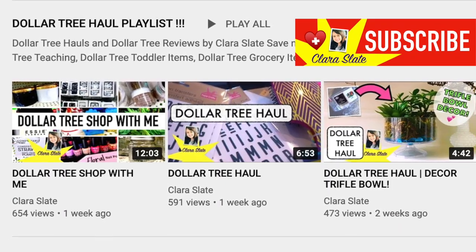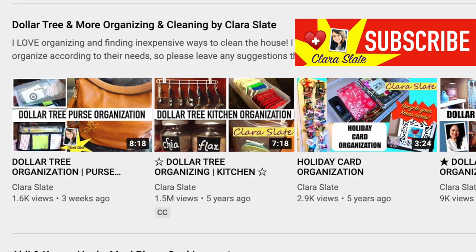If you like all things organizing and Dollar Tree, please check out my channel and subscribe below.